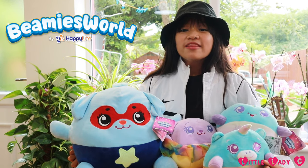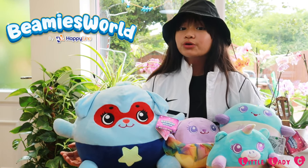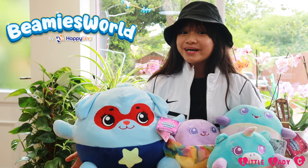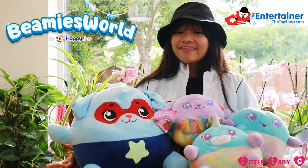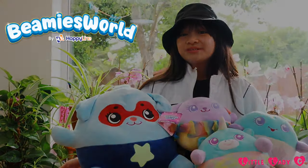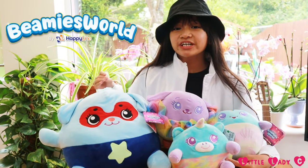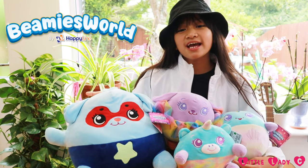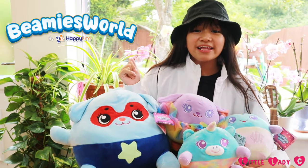That was a cool hunt! Also, there are ten core Beanie's World characters to collect and ten new core characters every four months. These Beanie's World toys are available at The Entertainer, and don't forget to check out the Beanie's World YouTube channel. A big thank you to Beanie's World for sponsoring this video and for giving me these plushies. Thank you so much! Anyway guys, thanks for watching. Please subscribe and like this video. Bye, love you!